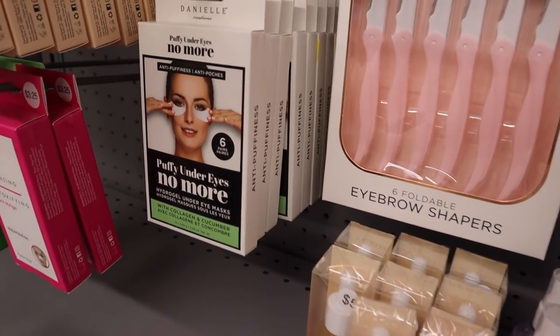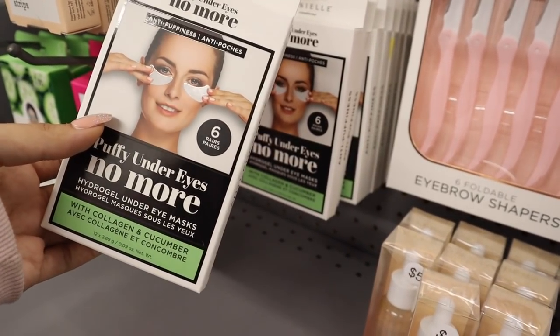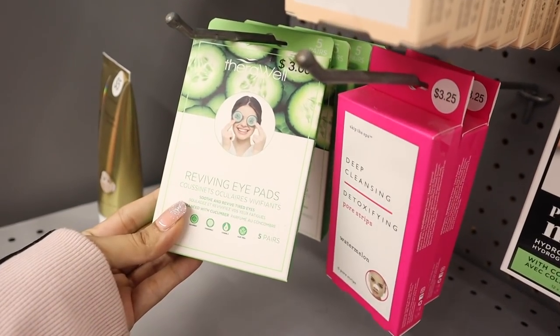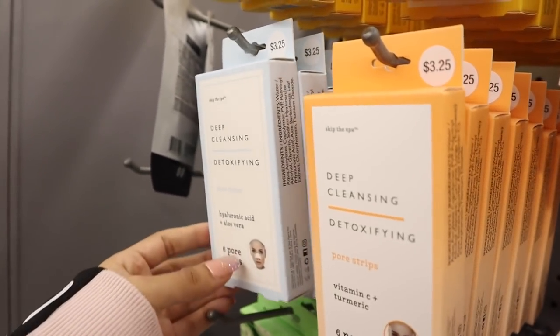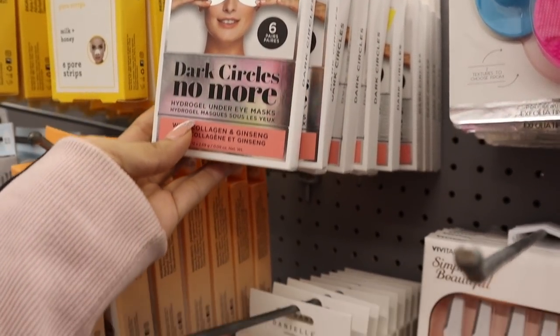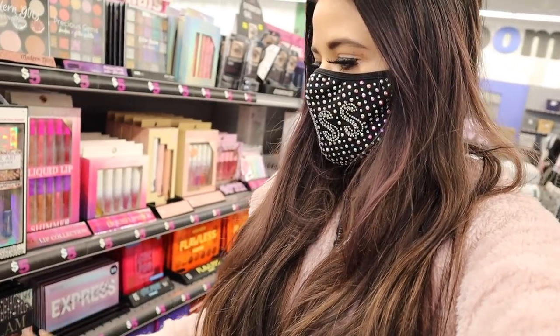They have new skincare products: puffy under-eye patches, six of them for only five dollars, with collagen and cucumber. They still have deep cleansing pore strips, a reviving eye pad, and more deep cleansing nose strips. There's also a dark circles 'no more' hydro under-eye mask. I think the cucumber one would be better — let me know which one you prefer.